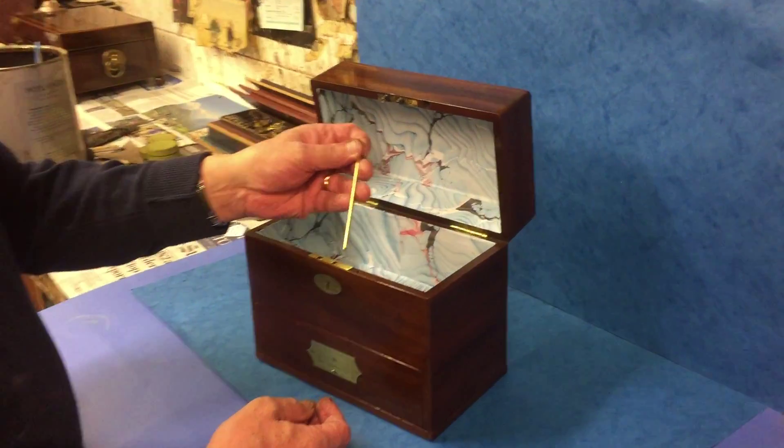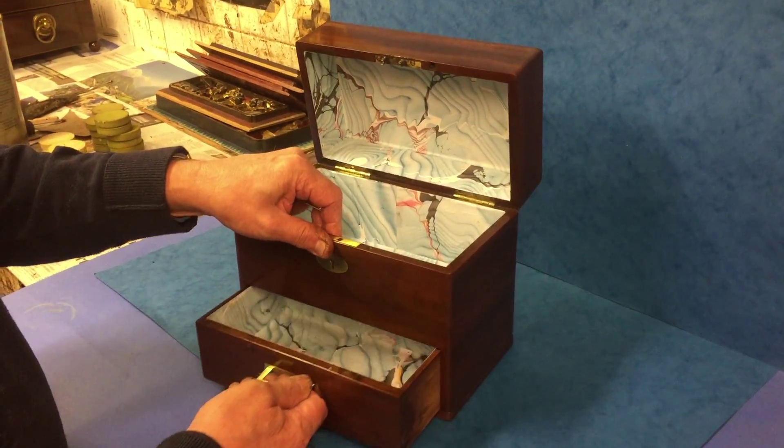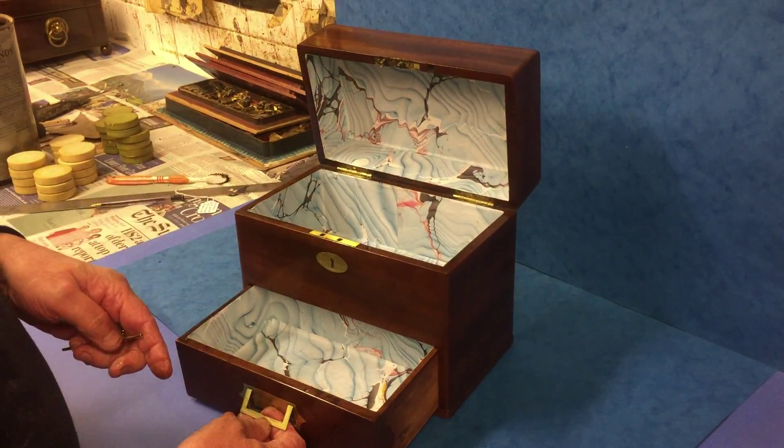You've got a pin to the front which locks the front drawer, which has also been re-lined.